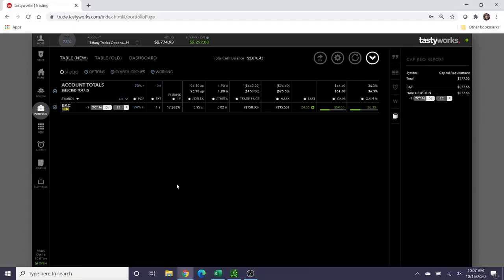Hey traders, welcome back to Tiffany Trades Options. My name is Tiffany and I love to trade stock options. Today is October 16th, it's about 10 o'clock in the morning Eastern Standard Time. I wanted to make this video to check in on the Bank of America wheel strategy that I opened a couple of months ago. This is probably going to be a two-part video because today is expiration day.